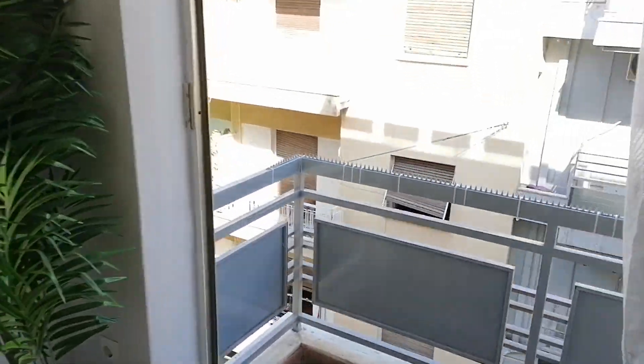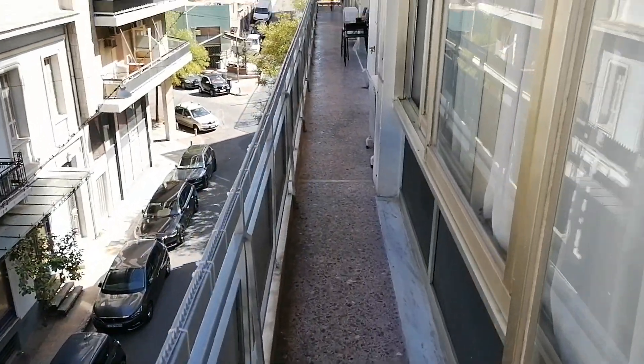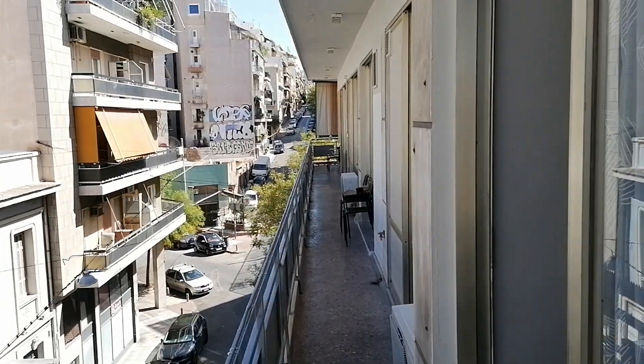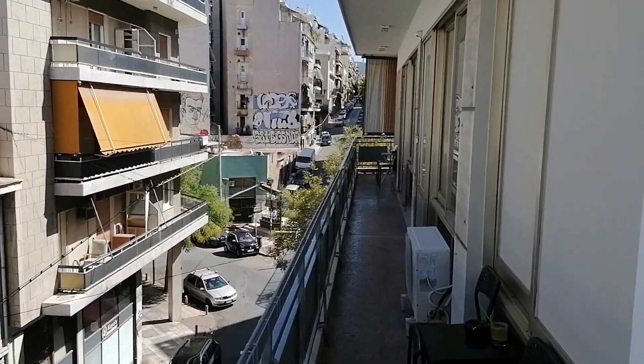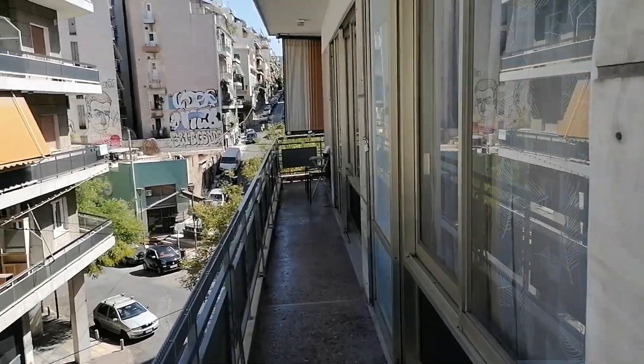One of the best things about this for a cheap hostel is that you've got a nice balcony, and it goes all the way around the outside, which is pretty dope. All the rooms on this corner get access to it.